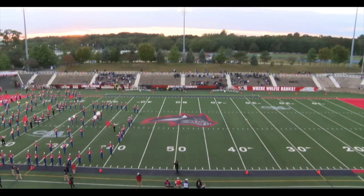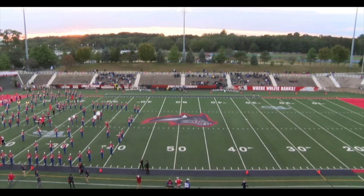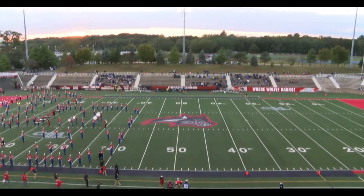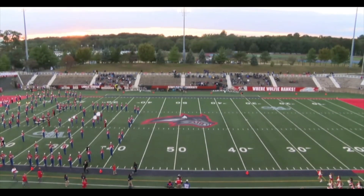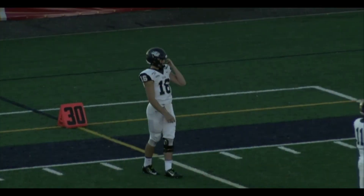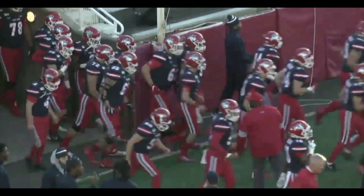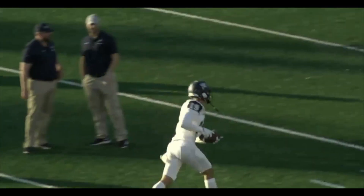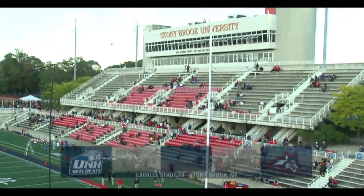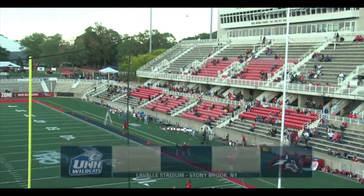Live from Kenneth P. LaValle Stadium, Stony Brook football action on 90.1 FM WUSB. The Stony Brook Seawolves will host the New Hampshire Wildcats tonight. Jim Fortwin alongside Zach Wilson and Ken Furman. Last week Stony Brook had a really tough test against the James Madison Dukes — the game had to go into overtime and snap the 12-game home winning streak for the Seawolves in a 45-38 loss. But now New Hampshire comes into Kenneth P. LaValle Stadium and they've won their last three games.